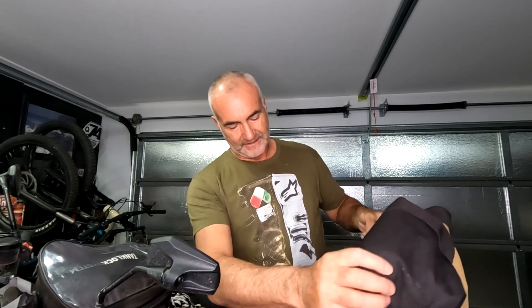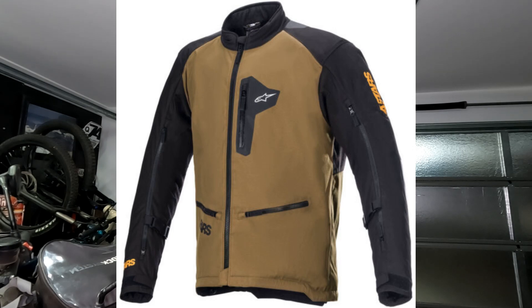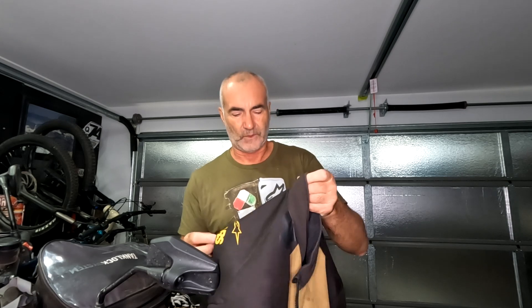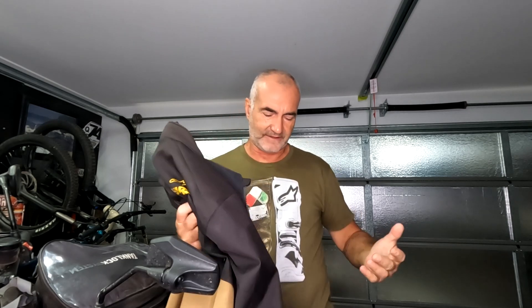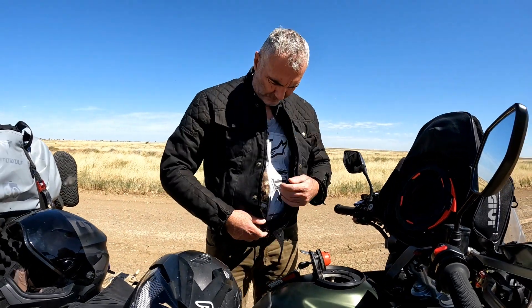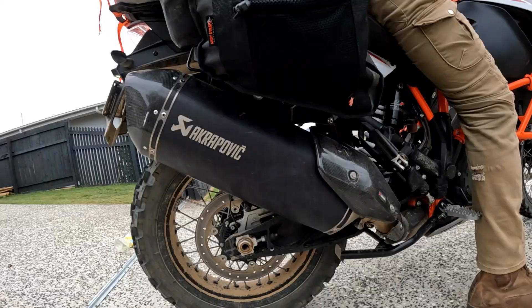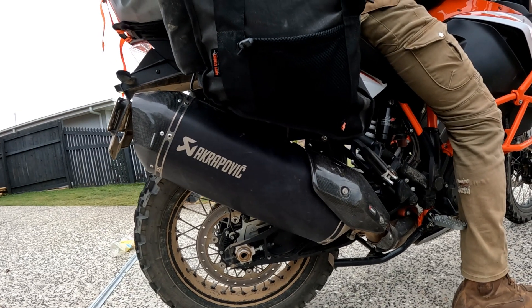It's an Alpinestar jacket - a lighter weight jacket for Queensland. It has a dual zip up the front so you can zip it for a mesh-open or zip it fully closed. Good arm vents, back vents, and some rubber padding in the elbows and shoulders. I don't find it intrusive so I just leave it there. It comes down a little bit longer than the jacket I wore to Cape York, which was a bit short, so I really like that.